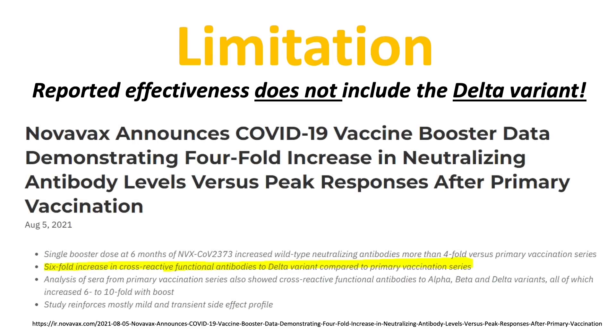In August, Novavax released a press release claiming their booster dose at six months can boost a six-fold increase in cross-reactive functional antibodies to the Delta variant. So the current vaccine design still works to an extent against the Delta variant, but the exact efficacy is not yet known.